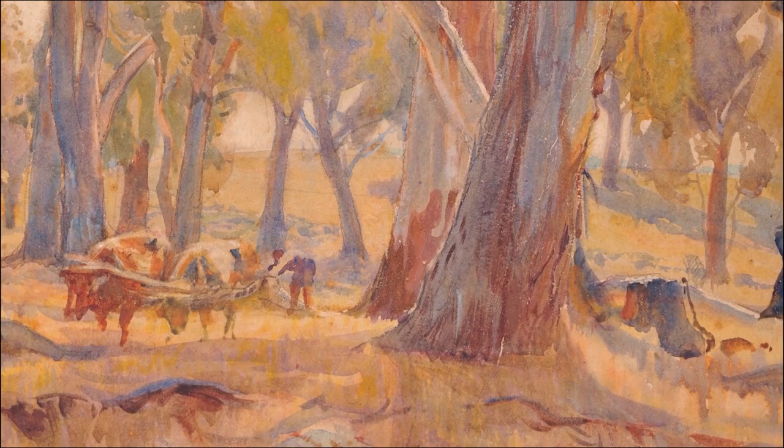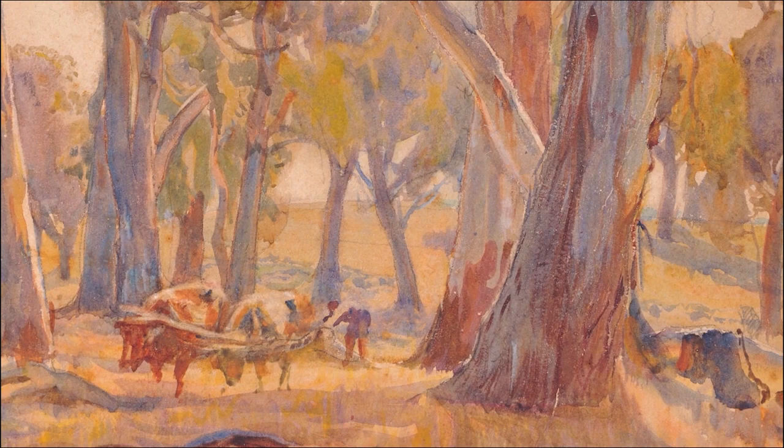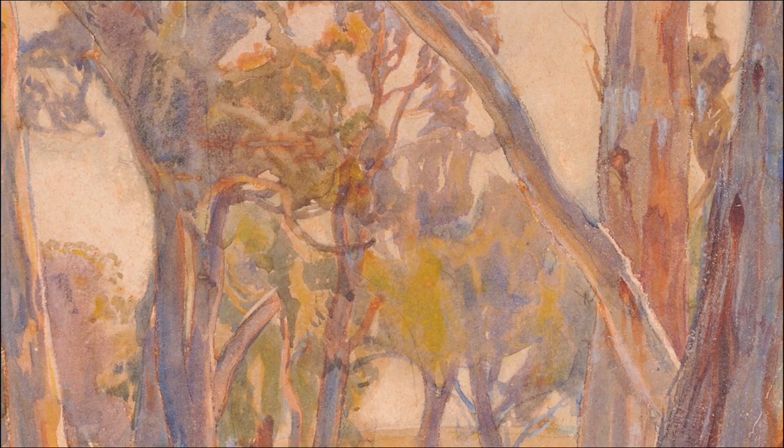He was not only a painter but also a strong conservationist. He lobbied his neighbours and local council to preserve the trees around Haendorf. Huyssen is well known for his depiction of the Australian landscape and in particular the eucalyptus tree.